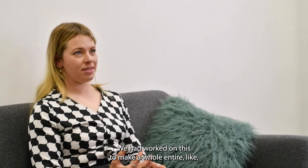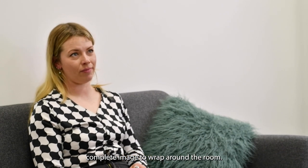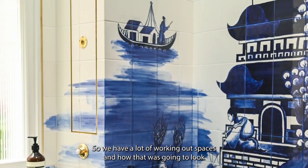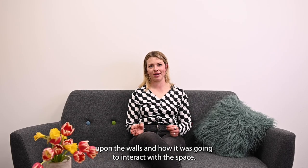We worked on this to make it a complete image to wrap around the room, so we had a lot of working out of spaces and how that was going to look on the walls and how it was going to interact with the space.